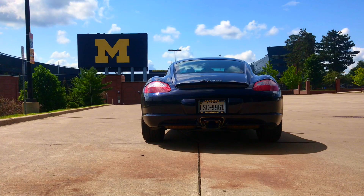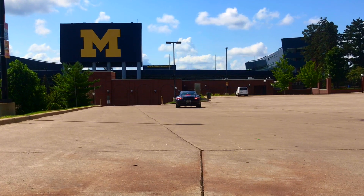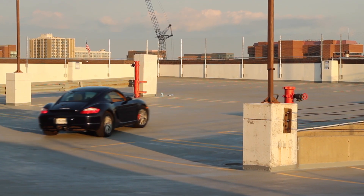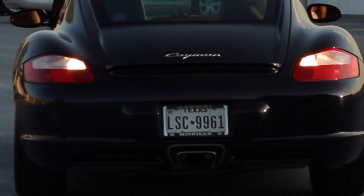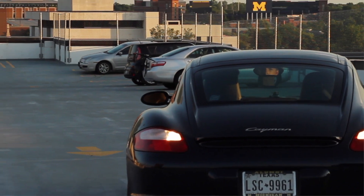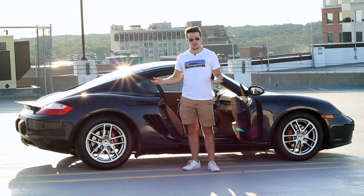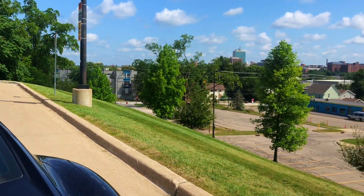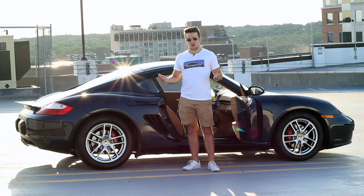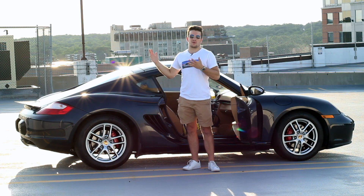Hi everybody, welcome to Meconomist. I'm down to one car in my life. For those of you that haven't been following, I just moved back to Michigan from Texas. And in the meantime, because I changed jobs, I don't have a company car anymore, which was kind of my primary car. With my new job here in Michigan, I don't travel as much — it's mostly office-based — so I don't need a company car anymore. And that means I'm just down to the Cayman as my only car.